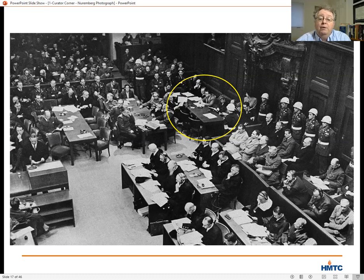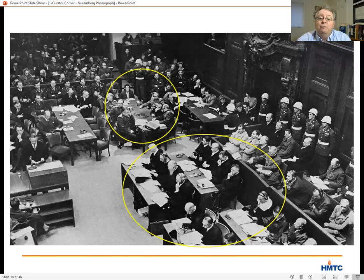They also divided up the cross-examination of witnesses and defendants, though of course there was a lot of overlap and repetition. One clue in our photograph about who is speaking is that nobody at the American or British tables is wearing a headset. Instant translation was provided in various languages during the trial, and some of the Russian prosecutors and defense attorneys are wearing headsets getting the translation.